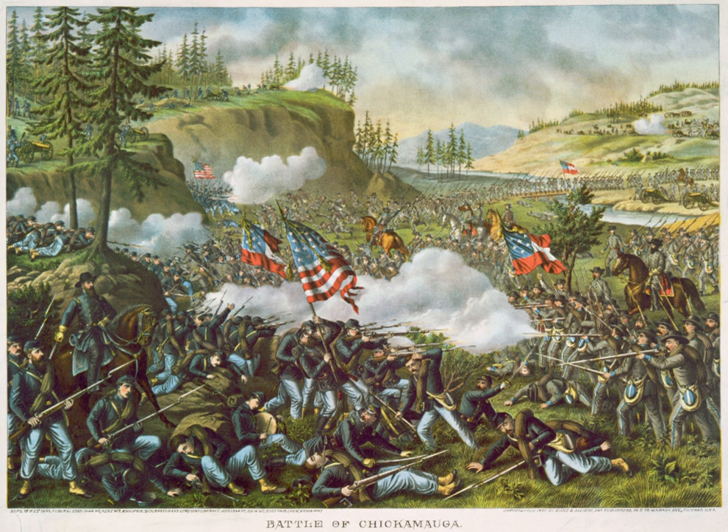The Union Army of the Cumberland, commanded by Rosecrans, consisted of about 60,000 men, composed of the following major organizations.